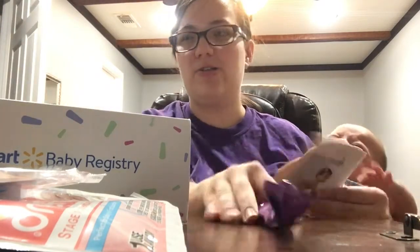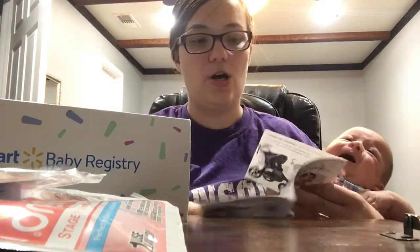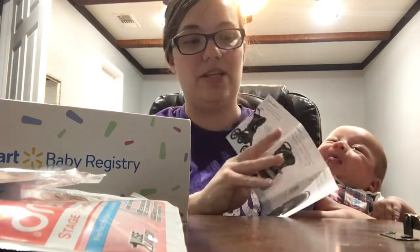I never got a Walmart baby box before. I've only gotten the Target one for their registry. So, if you have a registry with Walmart, make sure you get one. You have to go online and sign up for it — they don't just send it to you.